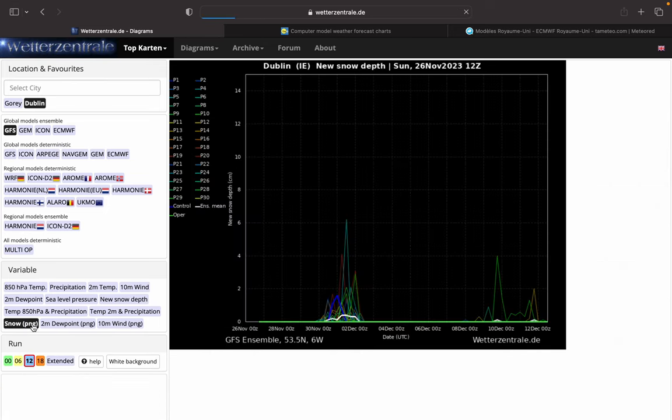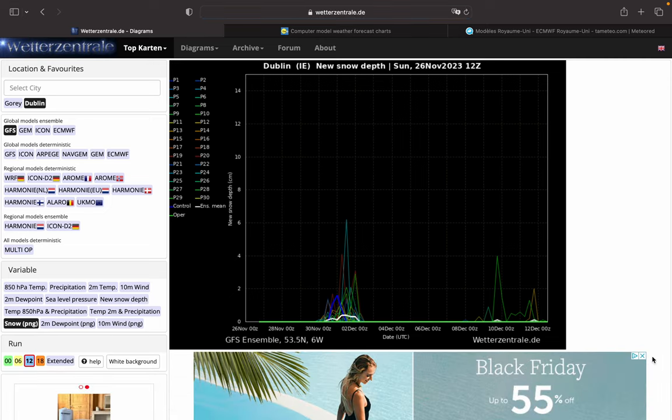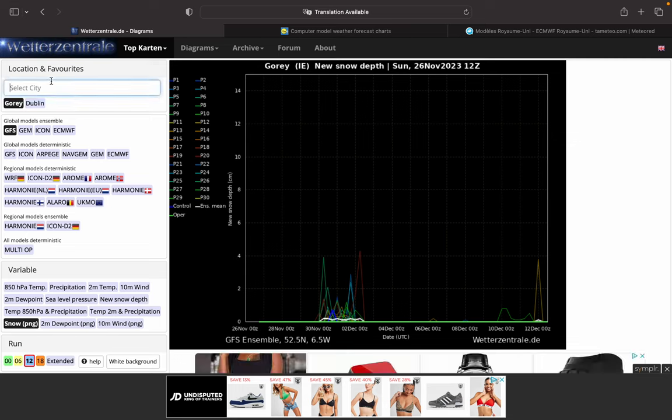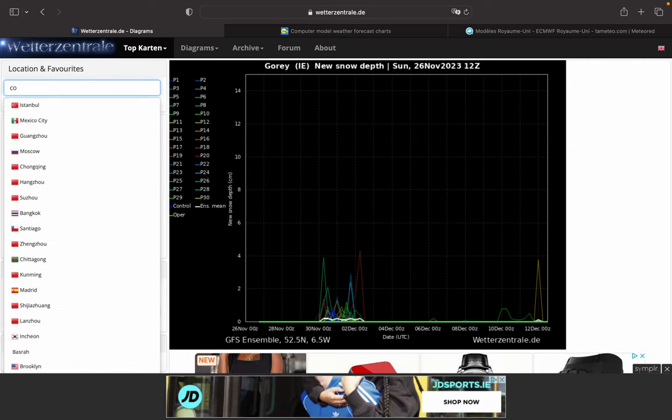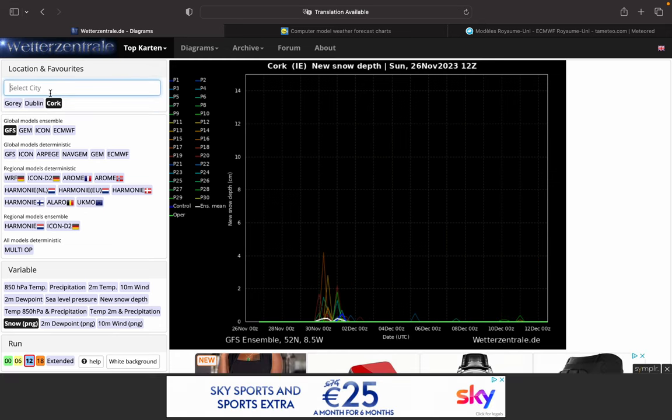Snow probability then — snow for Dublin. Again, Dublin looks pretty good for snow, especially from Thursday to Saturday. Gorey, similar thing, but not as good. Let's go with Cork — Cork, a bit of winteriness, but not that great.